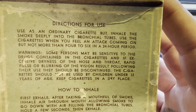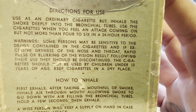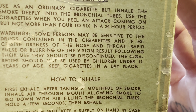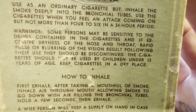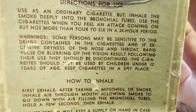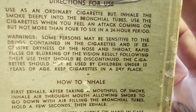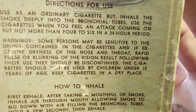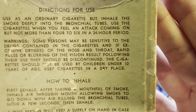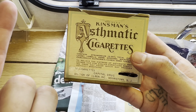'When you feel an attack coming on, but not more than four to six in a 24-hour period. Warnings: some persons may be sensitive to the drugs contained in the cigarettes, and if excessive dryness of the nose and throat, rapid pulse, or blurring of the vision result following their use, they should be discontinued. The cigarettes should not be used by children under 12 years of age.' It just goes to show that back in the day they didn't know the dangers of smoking — especially when they're saying don't give them to someone under 12, and also saying cigarettes are good for asthma.